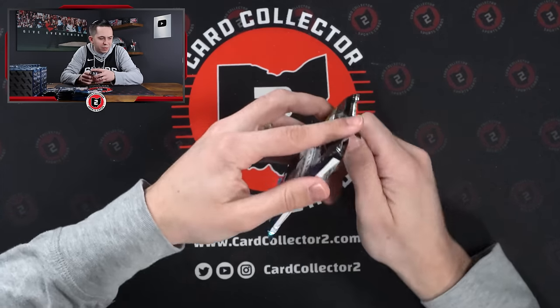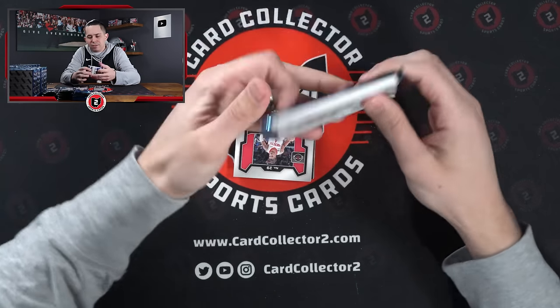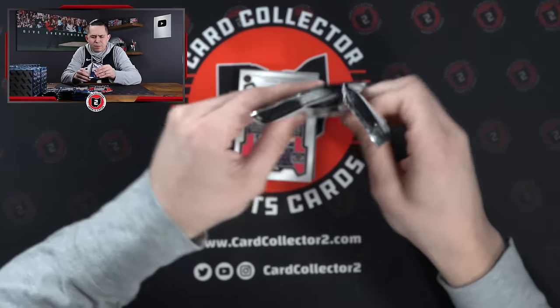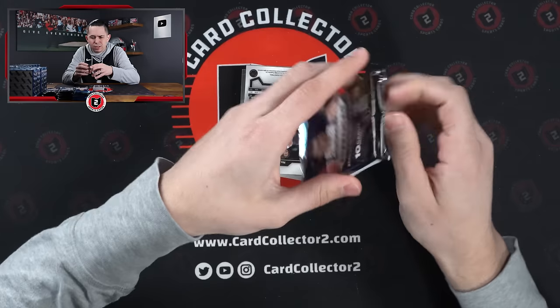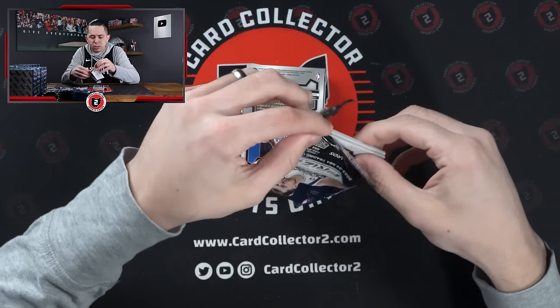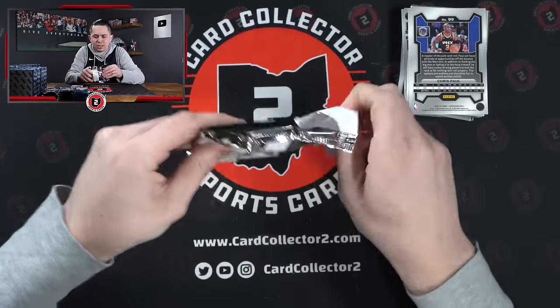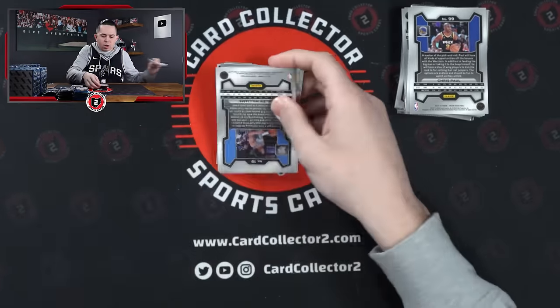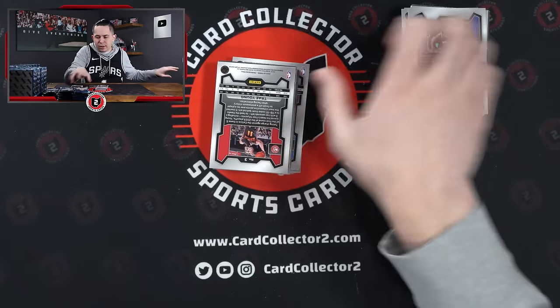I would probably say I'm glad we didn't hit a pink in that box because a lot of the pinks in there had the peeling on the back top. Hopefully that's not consistent in all of these boxes — hopefully that was just a one-off. Because some of those were smoked.